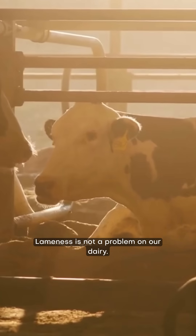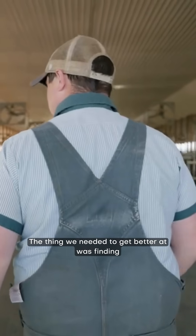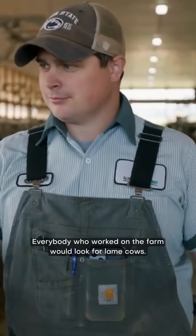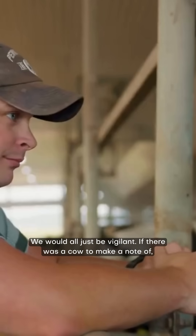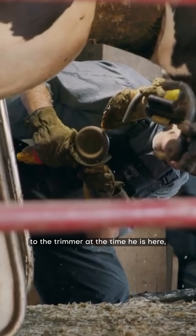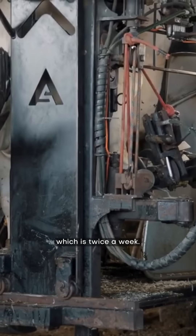Lameness is not a problem on our dairy. The thing that we needed to get better at was finding lame cows quicker. Everybody who worked on the farm would look for lame cows — we would all just be vigilant, and if there was a cow to make a note of, we would make sure that she got sent to the trimmer, who is here twice a week.